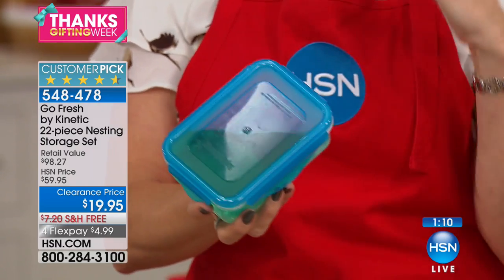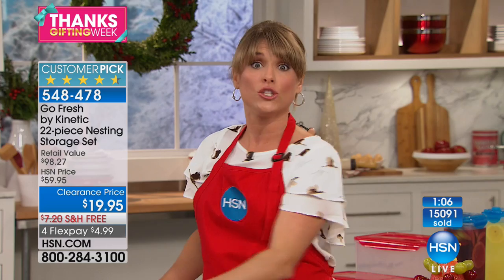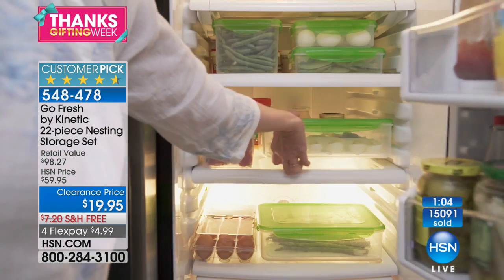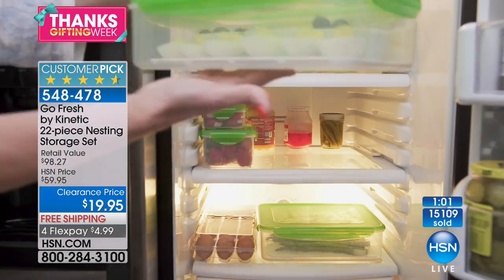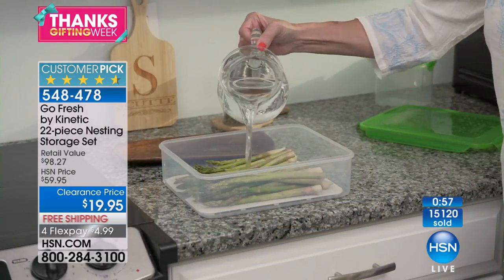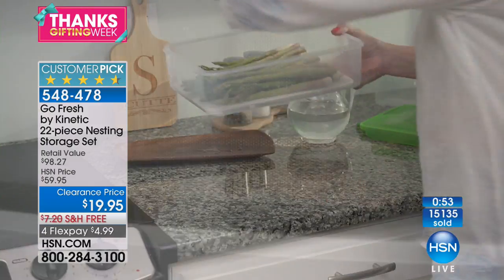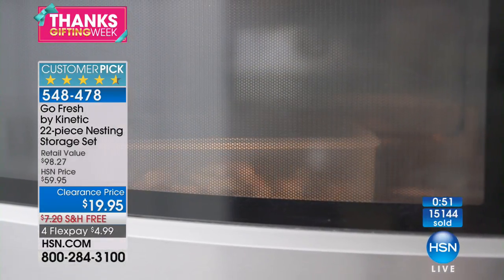By the way, they're totally freezer-safe. They're BPA-free, which means they're microwave-safe. When you do microwave them, just go ahead and leave the lid either off or vented — you don't want to close it completely. But they are BPA-free, microwave-safe. You can steam like asparagus through a little pat of butter — steam your asparagus in there. That little tray helps steaming evenly.